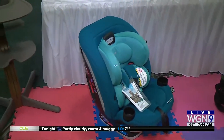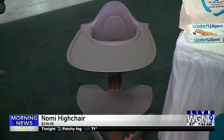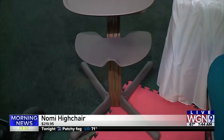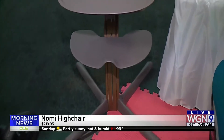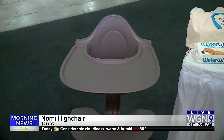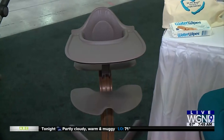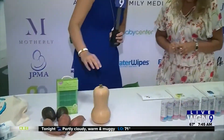And then a high chair — now this is nothing like the high chairs we had growing up. This is like a design piece. This is the Nomi high chair; it runs $220 and it's ergonomically designed. You want a safe and ergonomically sound high chair for your baby.